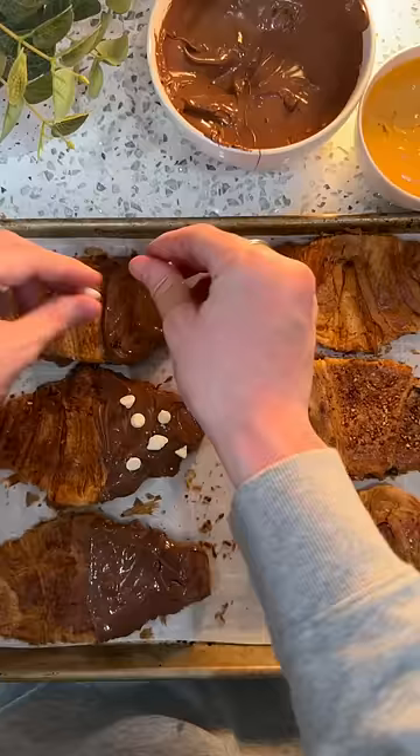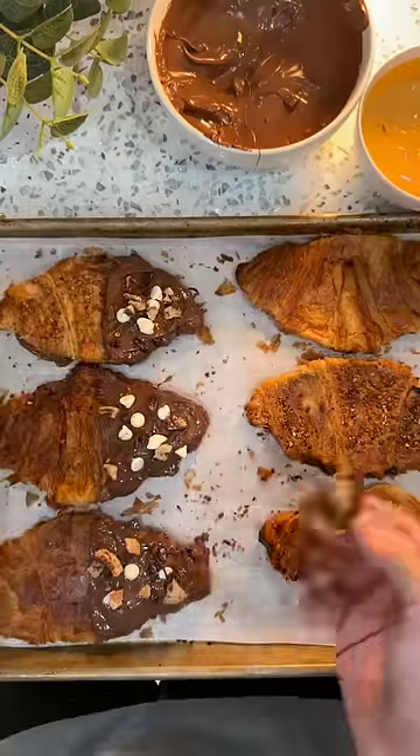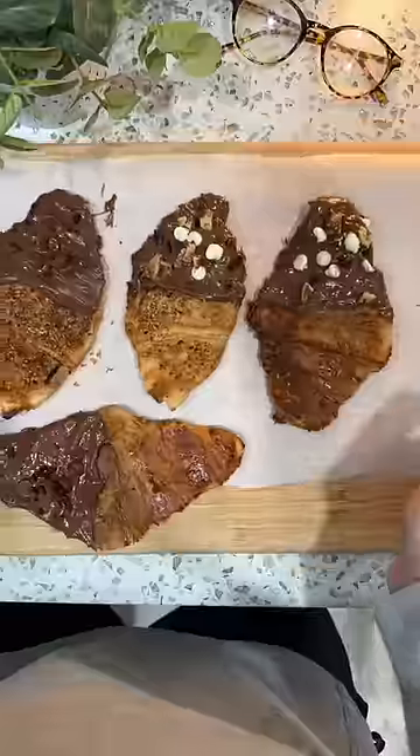I started adding on the toppings while they were still melted — I added some white chocolate chips, some broken up Nutella biscuits, and some cacao nibs. I wanted to let these sit in the fridge so the chocolate can get hard, but my girlfriend's over and we're both excited to try these, so we're eating them now.